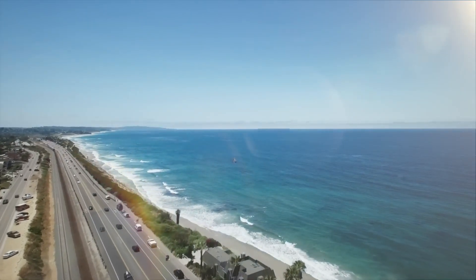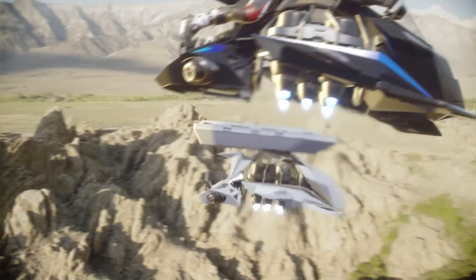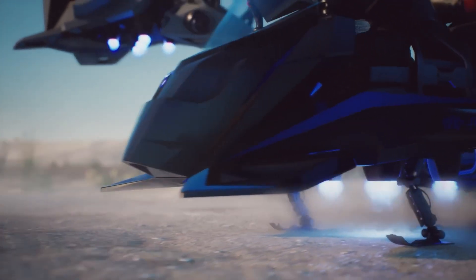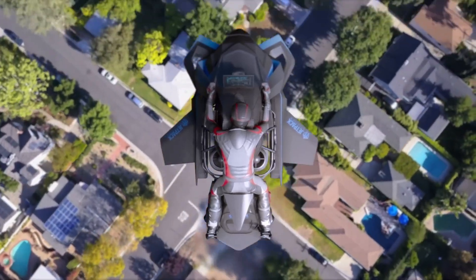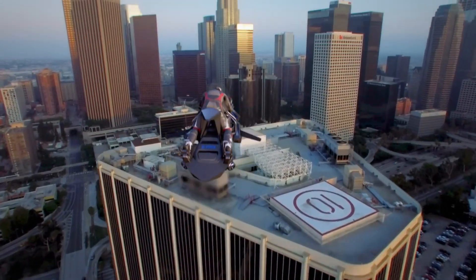With speeds reaching 241 km/h and altitudes of up to 4,572 meters, it offers flight durations between 10 and 22 minutes depending on payload and conditions. More than just a futuristic concept, the Speeder represents a real-world leap toward jet-powered mobility, merging high-performance engineering with practical, adaptable applications.